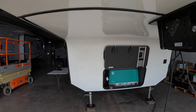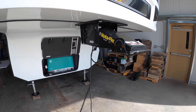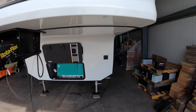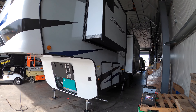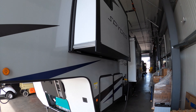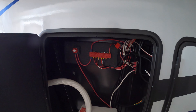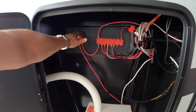Up front we've got your Onan generator 5500, Rotiflex trail pin, nice fiberglass finish, two slides on this coach, battery compartment up front, and battery disconnect right here.